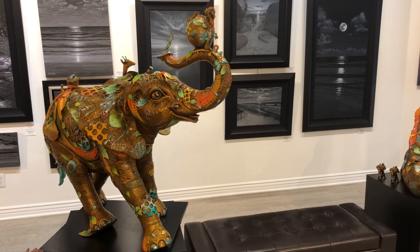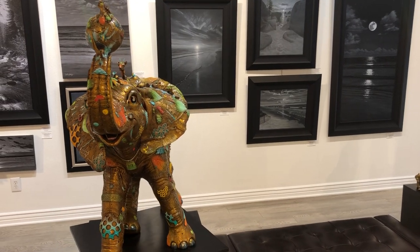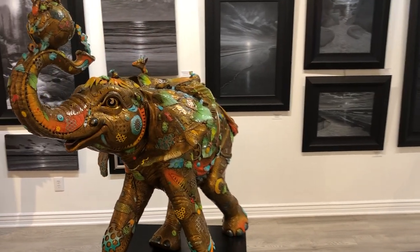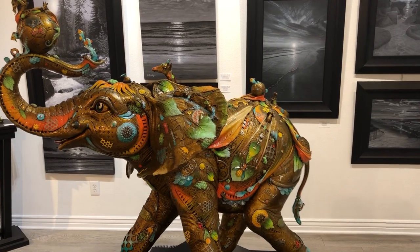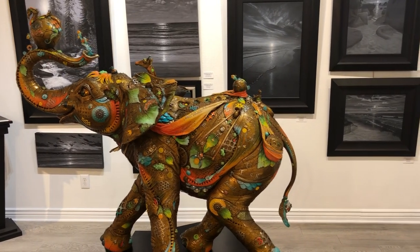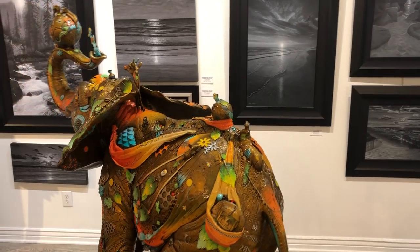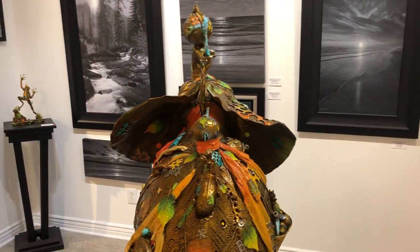Hi, this is Bryn Lee with Fascination Street Fine Art Gallery. Today we're highlighting the works of Nano Lopez. Excited to feature Bobby, a whimsical sculpture. Bobby here is playing soccer with a ton of his very close inseparable friends that he made in his last amazingly fun safari trip.